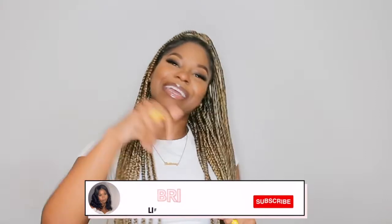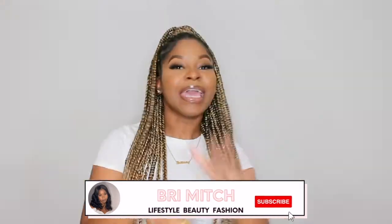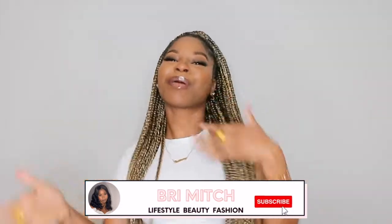What's up guys, Brie Mitch here, welcome to my channel! If you're new here, welcome — don't forget to like, share, comment and subscribe down below. If you're a returning subscriber, welcome back, thank you so much for being here, I appreciate it to the moon and back.